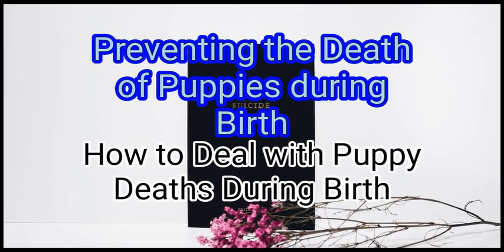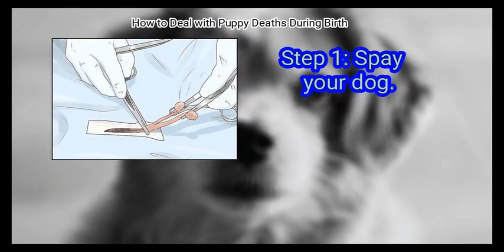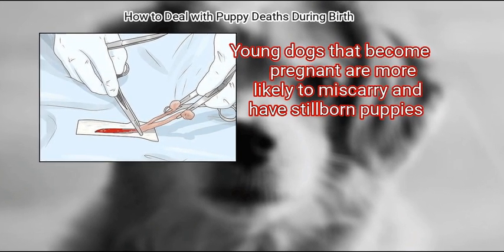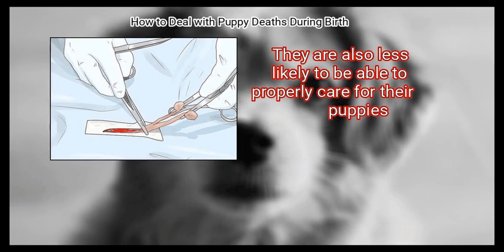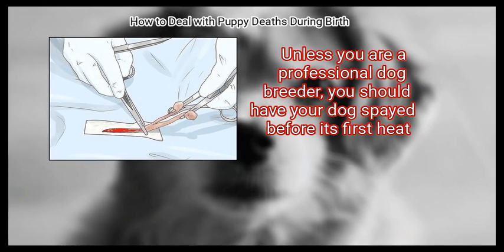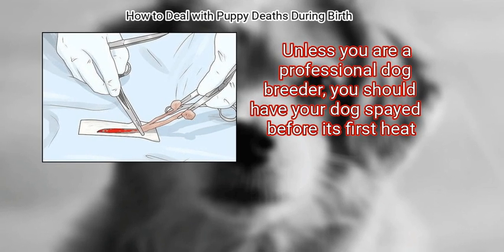Method 4: Preventing the Death of Puppies During Birth. First, spay your dog. Young dogs that become pregnant are more likely to miscarry and have stillborn puppies. They are also less likely to be able to properly care for their puppies. Unless you are a professional dog breeder, you should have your dog spayed before its first heat.